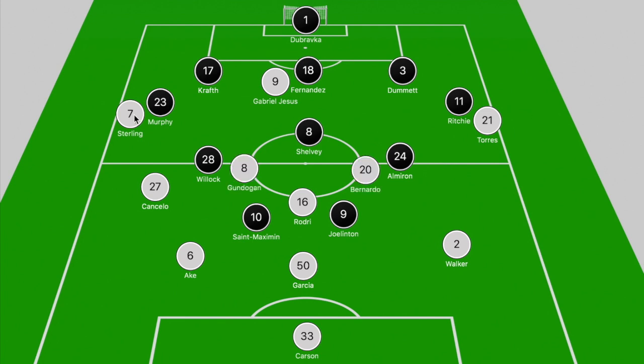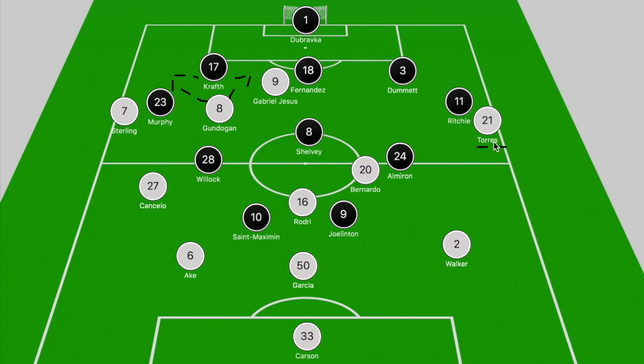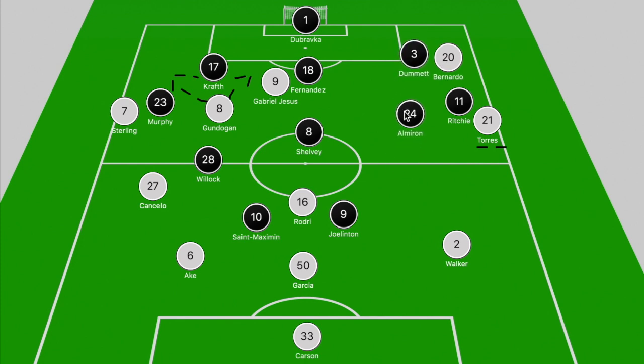However, we did witness some variation in positions in the wider areas. If Sterling was ahead of Murphy and Kraft, Cancelo would push high on the touchline. If Sterling shifted towards the touchline to get on the ball, Cancelo would be narrow and Gundogan would push forward to occupy Kraft. On the right, Ferran Torres often hugged the touchline ahead of Richie, and Bernardo Silva looked to pick up the ball on the outside of Almiron and slide it into Torres' path, but Dummett did a good job tracking that movement and Almiron shifted across to make it a 1v2 against Torres.